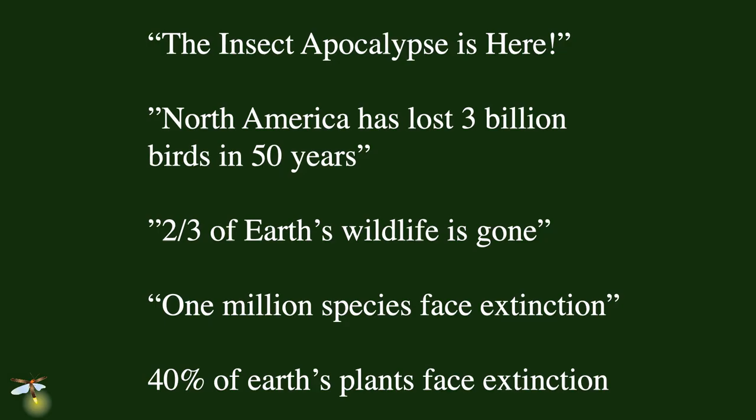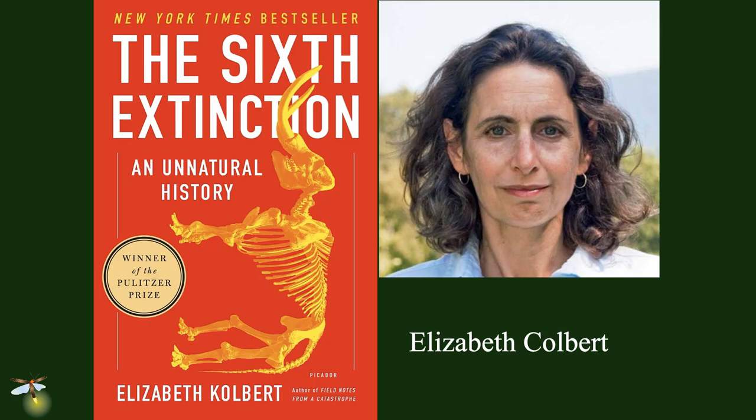That's why we're seeing a lot of very unhappy headlines these days, like the insect apocalypse, talking about global insect decline. North America has lost 3 billion breeding birds in the last 50 years — that's a third of our North American bird population already gone. Two-thirds of Earth's wildlife is already gone. The UN says we're going to lose a million species to extinction in the next 20 years. 40% of Earth's plants face extinction. Not good news at all. That is why Elizabeth Kolbert gets to write The Sixth Extinction.